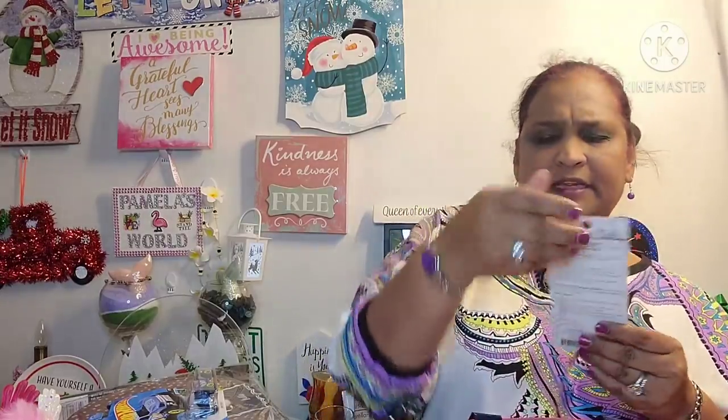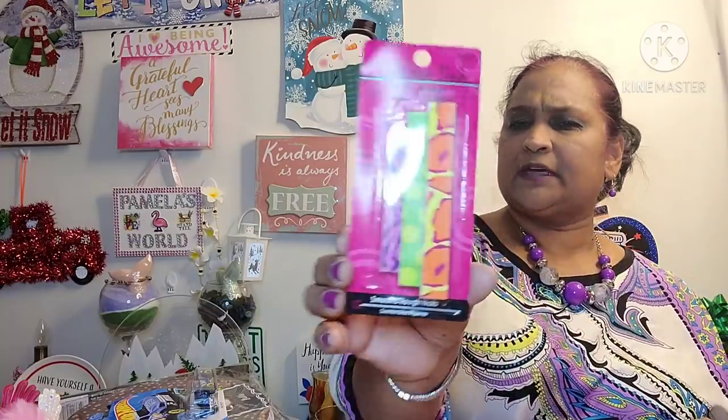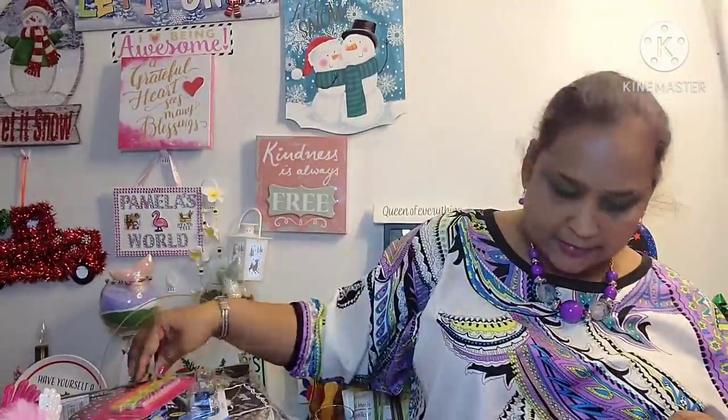I also picked up these California Nails Emery Board, 12-pack — smooth and rough nails. This is what's in here, 12 of them. So I got that.